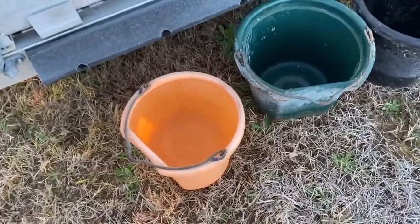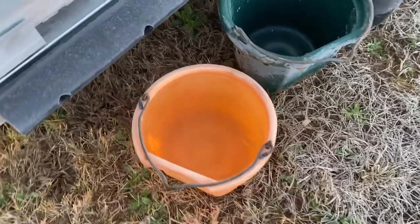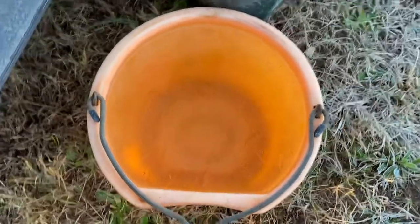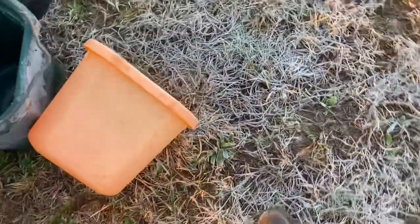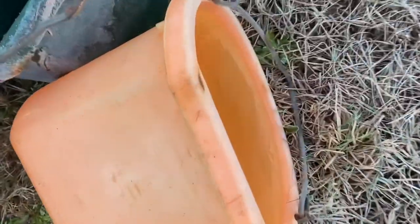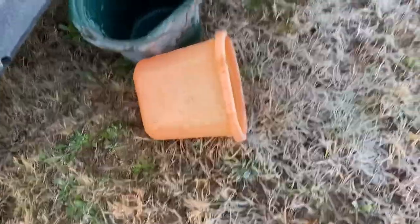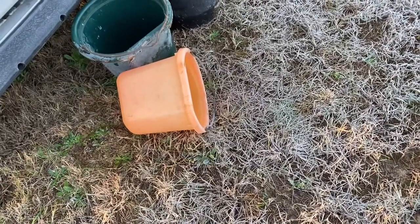It's been raining out here for the last seven days. Today is the first day that it hadn't rained. This bucket is completely full — it was completely empty — and that filled up in just a little over a day and a half, and now it is frozen solid. So that's how much rain we've had. I think we probably got about nine inches total in the seven days.